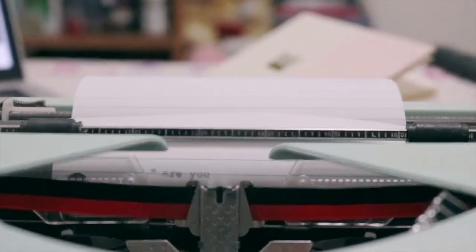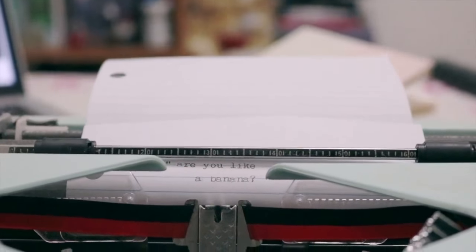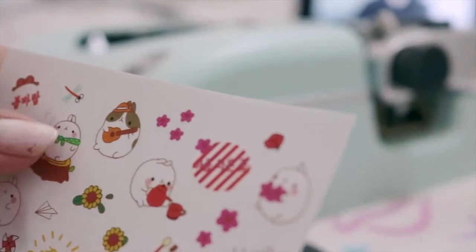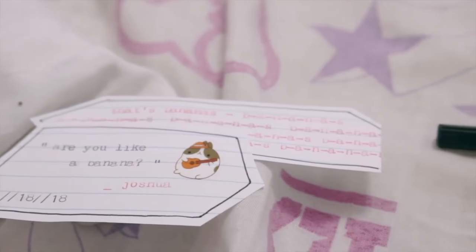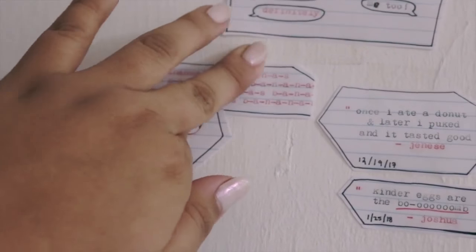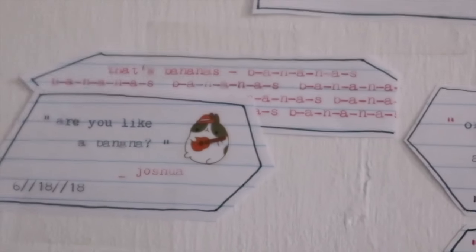Next I have a friend quotes wall. I just hear a quote that my friends say and then I type it up on my typewriter — super simple. If I have a fitting sticker, I'll take one. I took this one because it reminded me of Joshua, because he plays the guitar. And then I tape them to the wall wherever I see fit. Super cute — and I have memories.